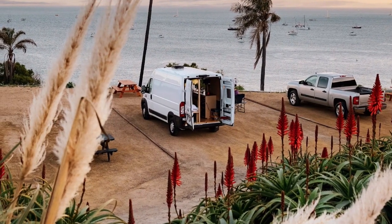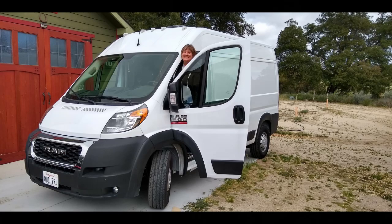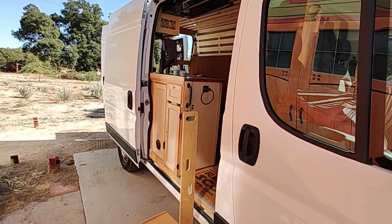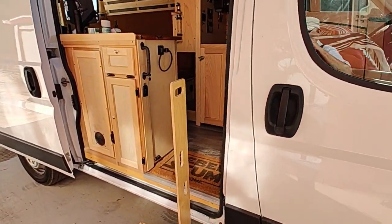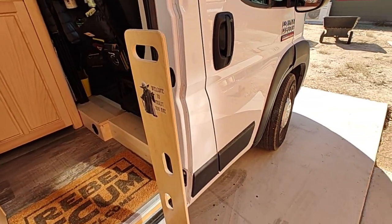This is Muzzy — she's a 2020 Dodge Promaster van that I built for my daughter Jamie. Muzzy was her grandmother's nickname, so the van's built in her honor. The build took a couple of years working off and on whenever she could bring it out to my place and leave it for a little while.